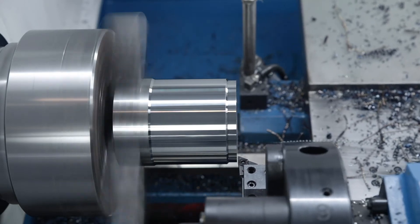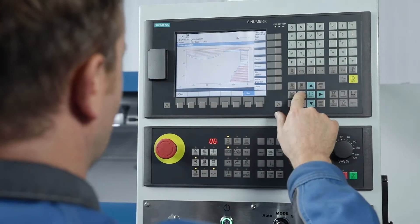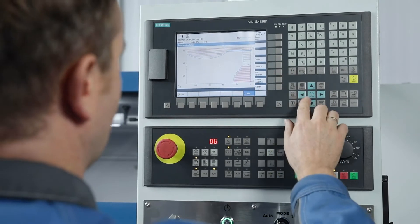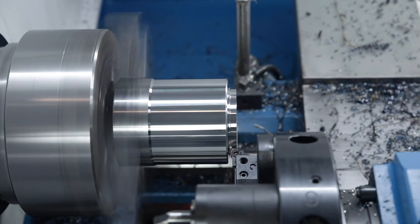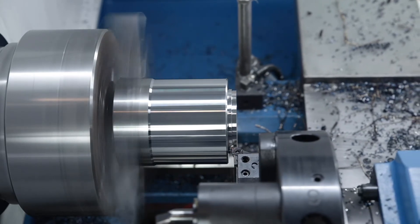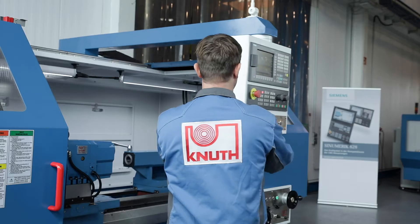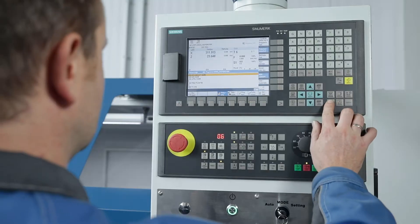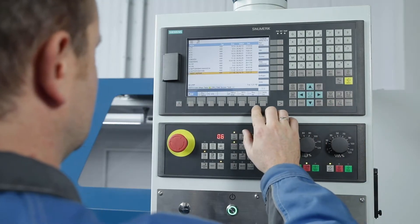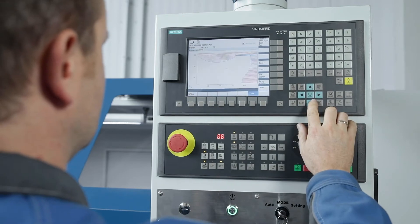In combination with a new generation of spindle and axis drives, the Siemens Sinumerik 808D Advance offers easy-to-use CNC solutions with an excellent price-performance ratio. With the uniform Sinumerik operating and programming philosophy, the Sinumerik 808D Advance is the ideal partner for the experienced user but also excellently suited for entry into the CNC world. The operating elements and ergonomics are intuitive and guarantee quick familiarisation.